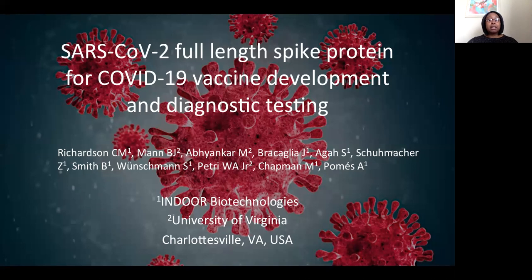Because of this pandemic, there is a critical need to develop reliable reagents for COVID-19. We sought out to produce the full-length spike protein because it can be used for COVID-19 vaccine development and diagnostic testing. This is a collaboration project between Indoor Biotechnologies and the lab of Dr. Bill Petrie at the University of Virginia.